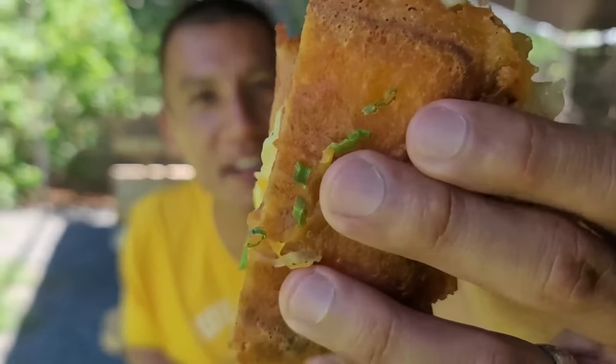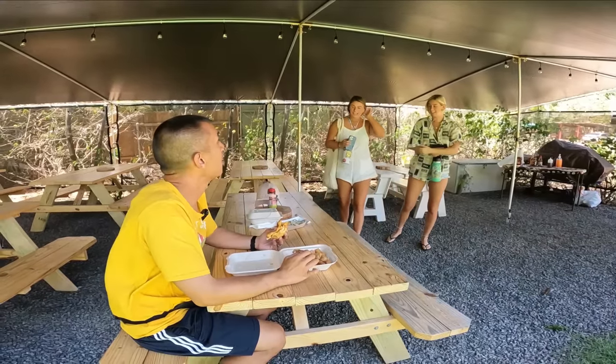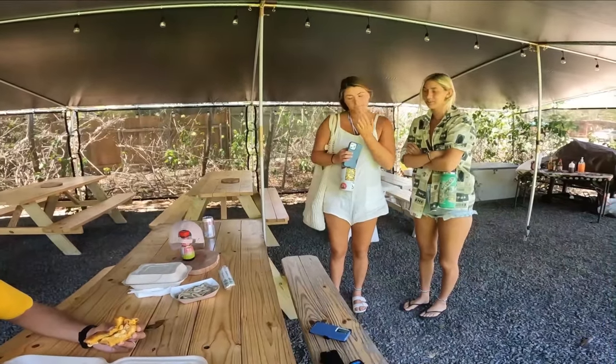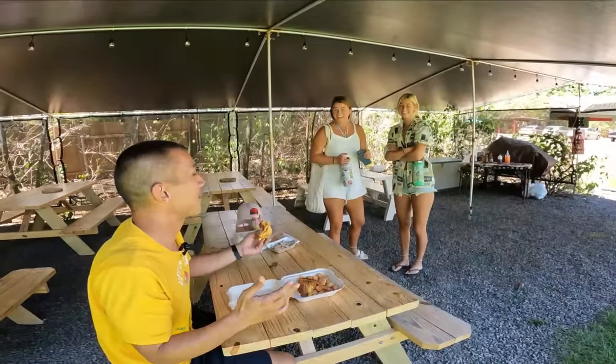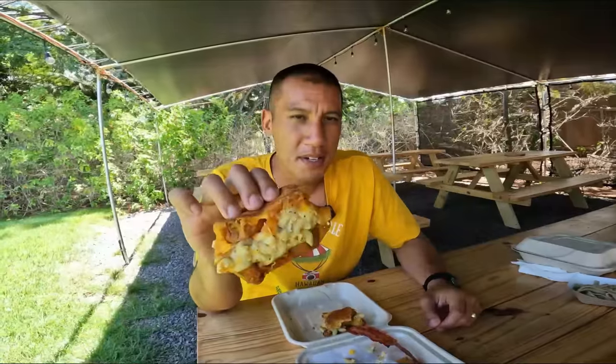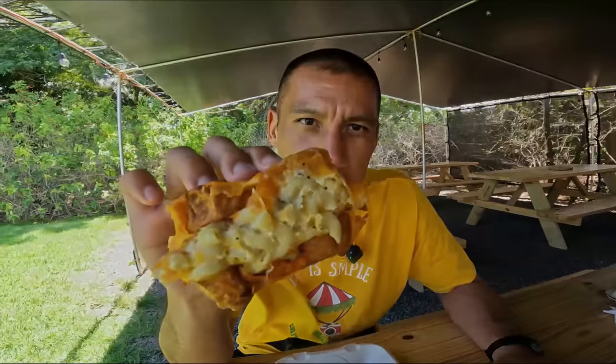Other customers said it was really good — they got the mac and cheese sandwich and also the burrito. This is the best mac and cheese bacon sandwich I've ever tried. I think that adds for a double or triple wow factor.